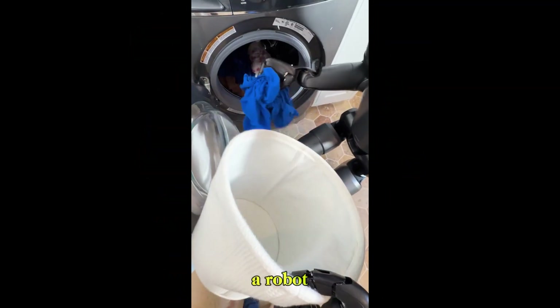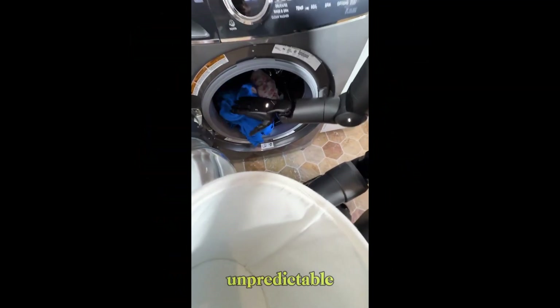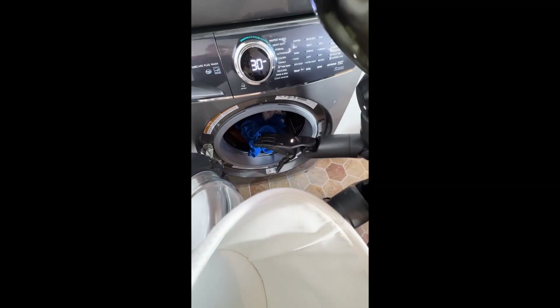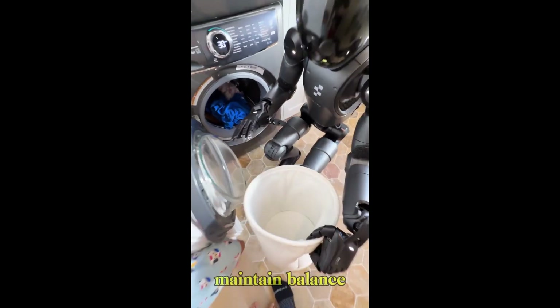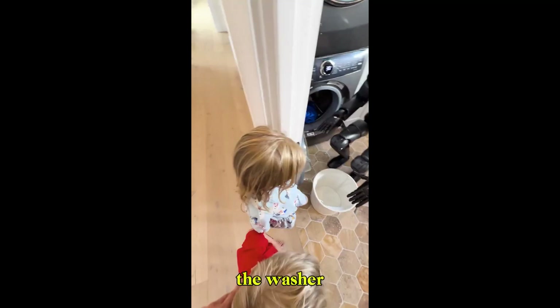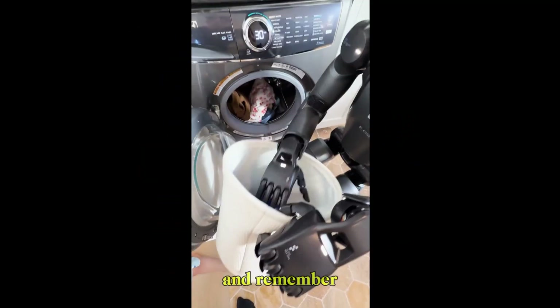Laundry is hard for a robot. Clothes are soft and unpredictable — you need to see, identify, and handle them with just the right amount of force. The robot has to crouch, maintain balance, avoid walls, and align perfectly with the washer. And Figure Zero Two did all of that.